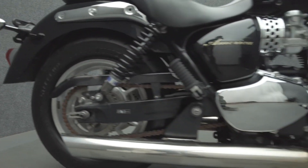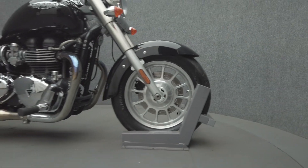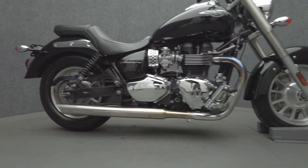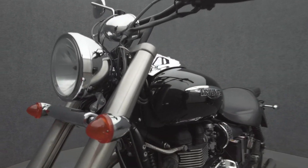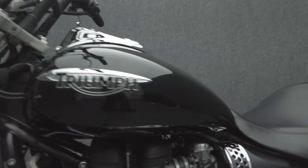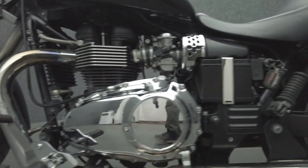The Triumph America is the embodiment of a modern classic cruiser, complete with a comfortable riding position, respectable power, and a feel unique to itself. Powered by an 865cc parallel twin engine, the America puts out 61 horsepower and 53 foot-pounds of torque through a five-speed transmission. It weighs in at 551 pounds and has a 27.2-inch seat height.